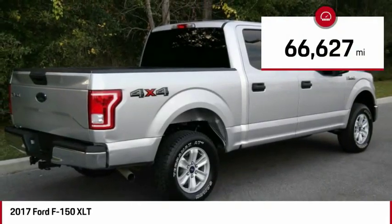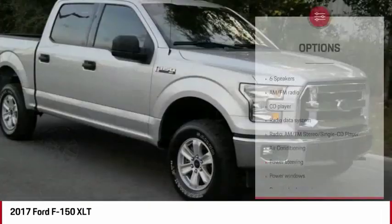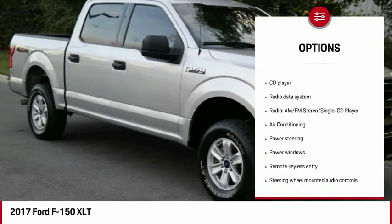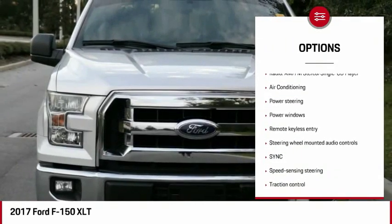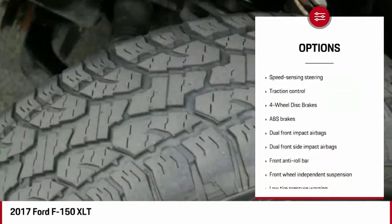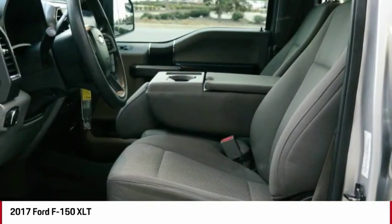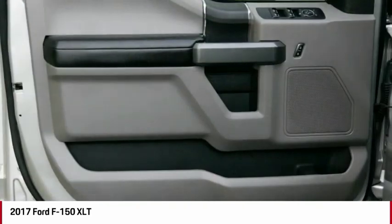This vehicle has less than 70,000 miles. Here are some of this vehicle's great options: traction control, air conditioning, dual airbags, power steering, four-wheel disc brakes, center arm rest, security system, electronic stability control, compass, and fog lights. Your new ride is just a phone call away.